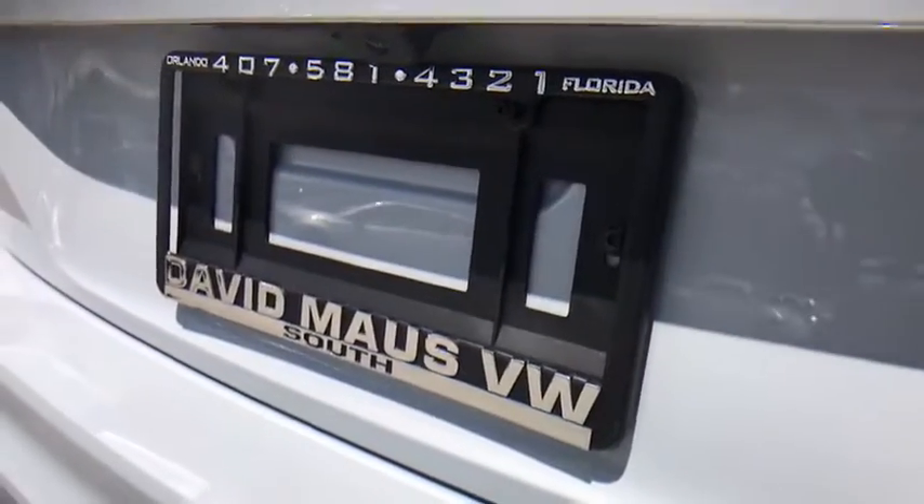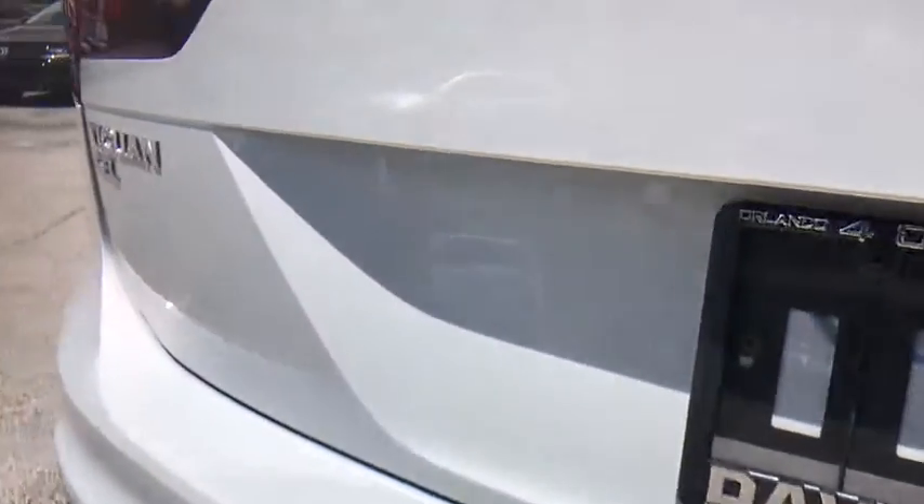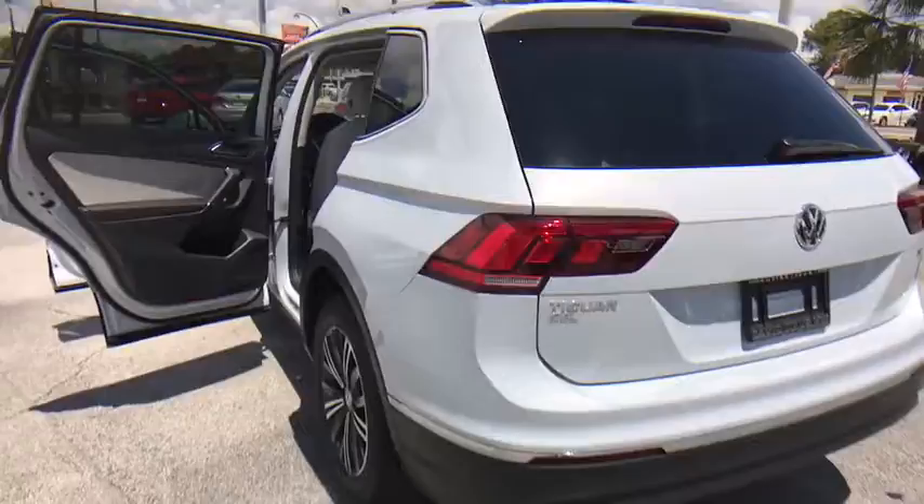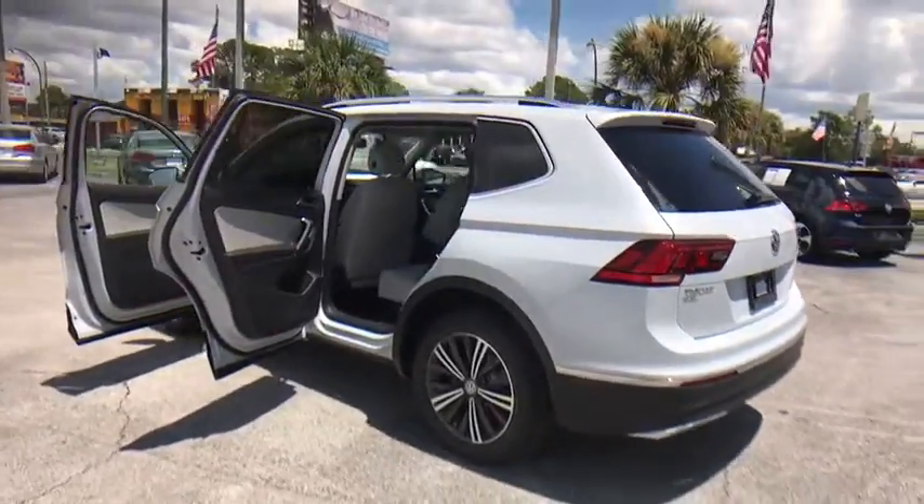CD player, fog lights, electronic stability control, compass, heated front seat, rear window defroster, power windows, security system, trip computer, tachometer, power moonroof.